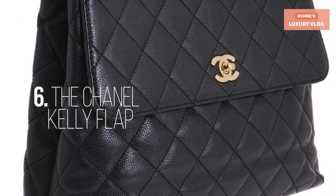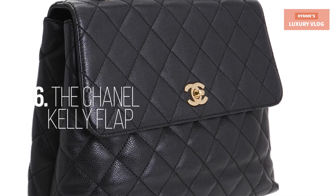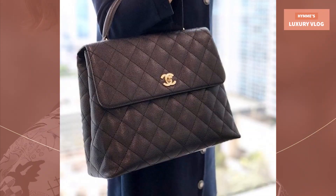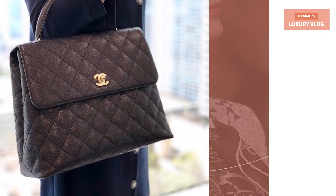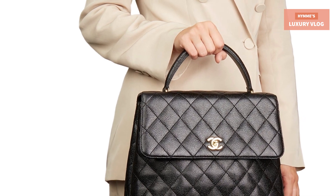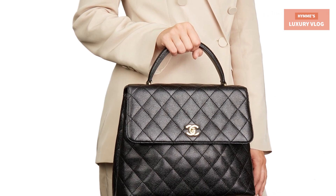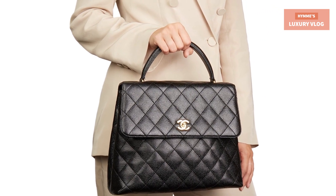Number 6: The Chanel Kelly Flap. The enduringly iconic Chanel Kelly Flap possesses a unique charm, exemplifying a remarkable resurgence. For Chanel's Fall/Winter 2023-2024 collection, a new Kelly has emerged inspired by its vintage predecessor. Featuring the signature CC turn-lock closures with front flap, half-moon back pocket, and the back-roll top handle. The interior is lined in leather and includes one zip pocket with logo pull and a slip pocket underneath on the rear wall.